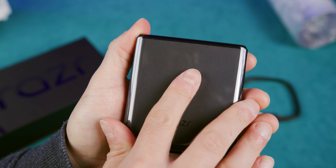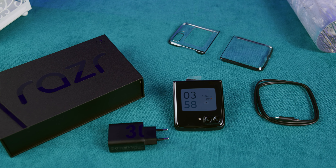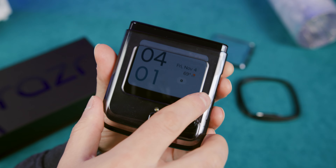While testing the phone outdoors, we did put a case on the phone to avoid any potential accidents, and I have to admit that the case was barely noticeable.